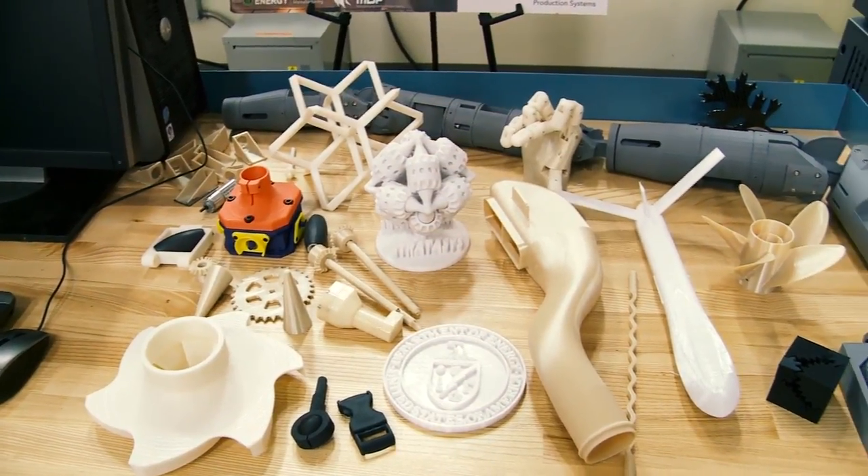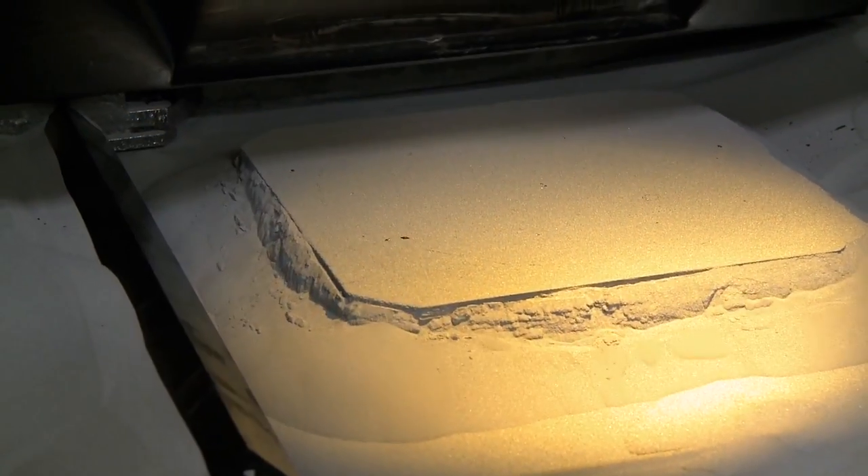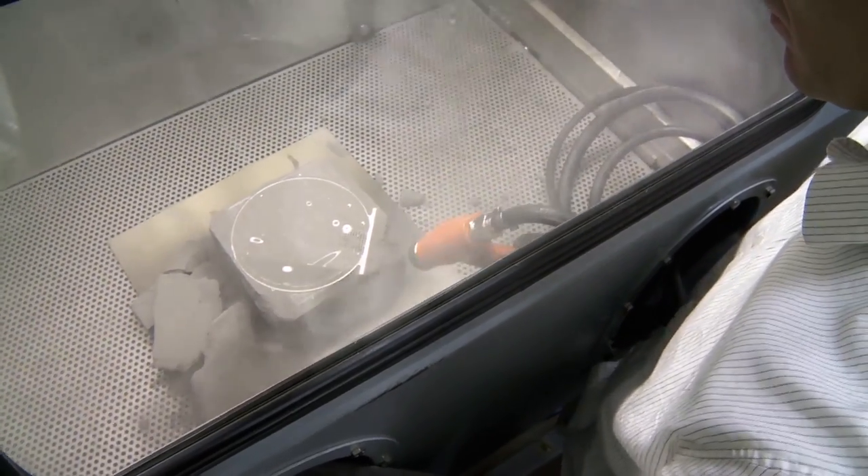I'm actually wearing some 3D printed shoes that were custom fit for my feet — the most comfortable shoes I have, just because they fit perfectly. In industrial manufacturing, additive is definitely being used to produce actual products, but more and more it's being used to produce tooling. Tooling is typically very expensive, custom, complex, low volume, and takes a long time to make — and additive can address all of those problems.